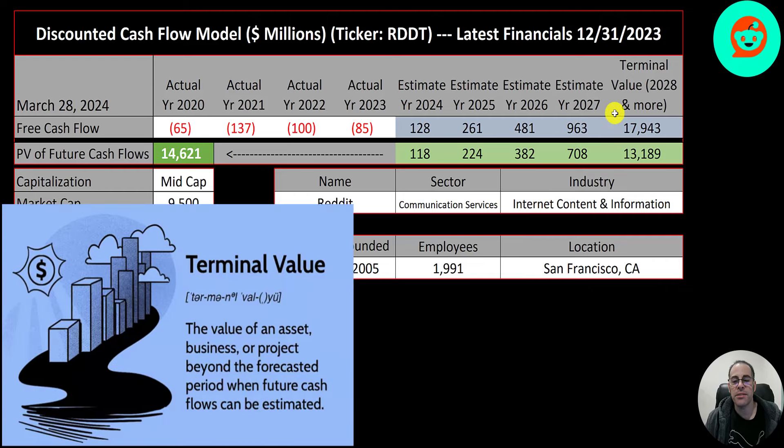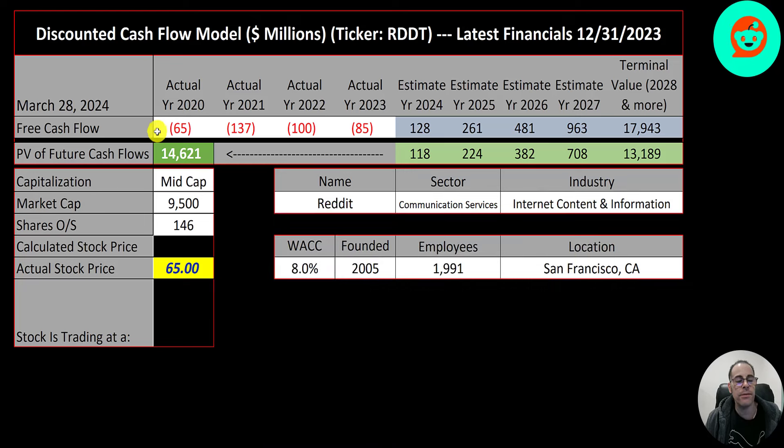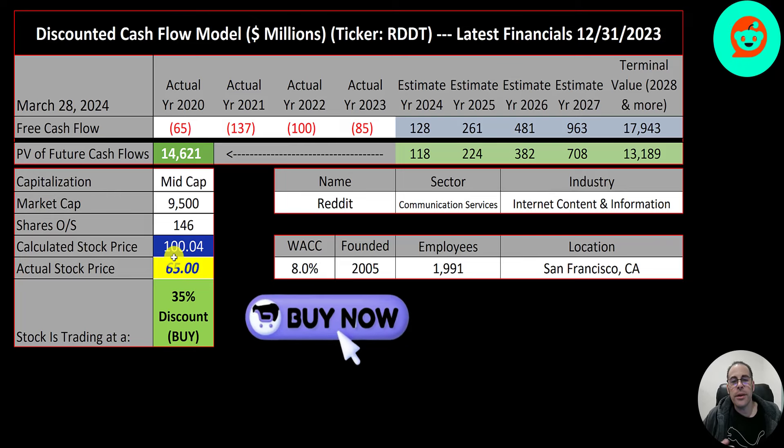We estimated four years of future free cash flows and also estimated a terminal value, which is all cash flows past year four — that's 18 billion. We discounted those numbers back to today using the weighted average cost of capital. We get a value of the company of 15 billion dollars. We divide that by 146 million shares and we get a calculated stock price of $100. They're trading at $65, so they're trading at a 35 percent discount.